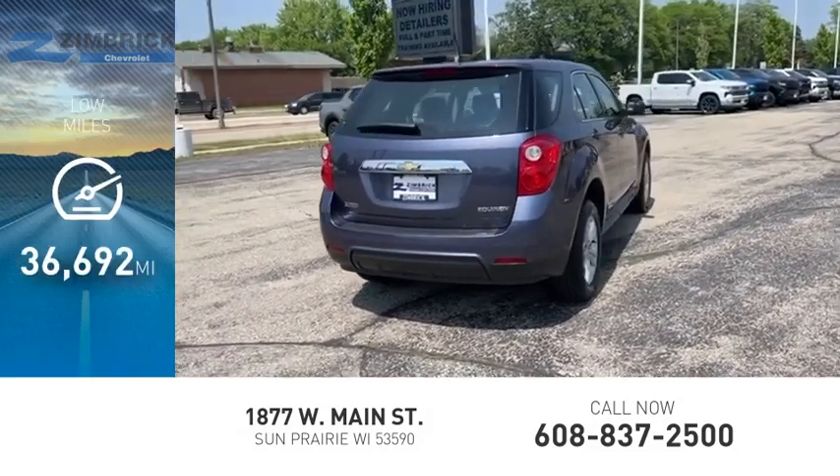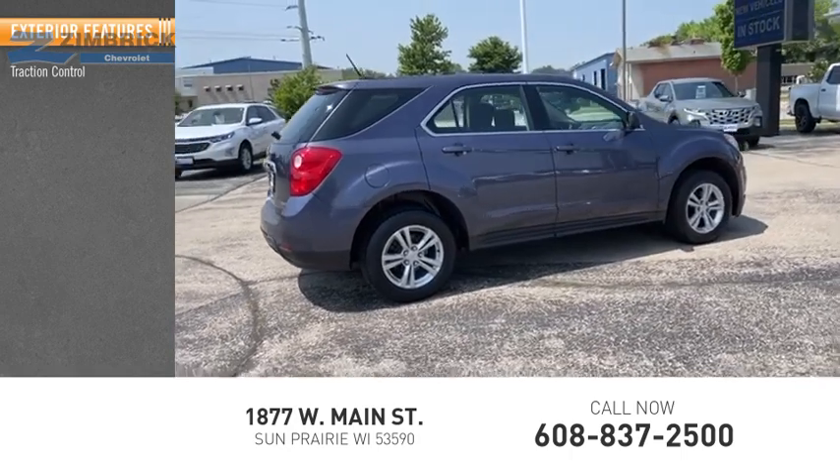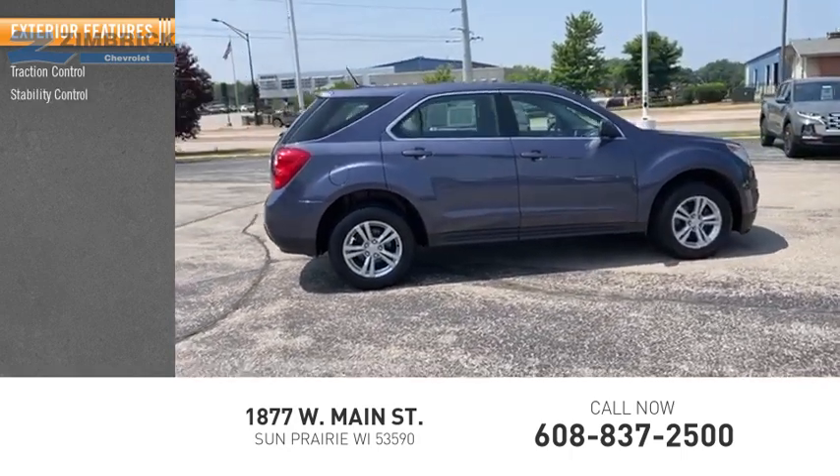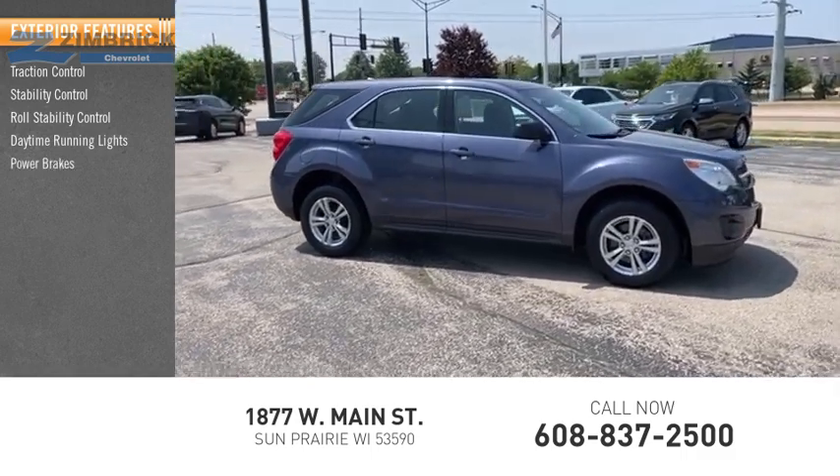This vehicle has less than 40,000 miles. Here are some of this vehicle's great options: traction control, stability control, roll stability control, daytime running lights, power brakes, ambient lighting.